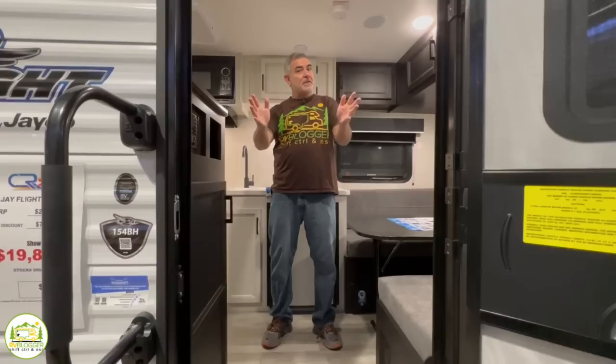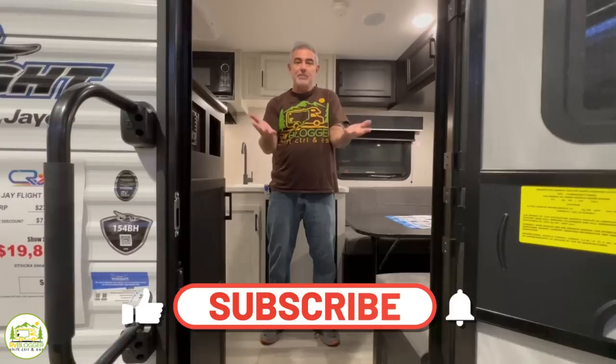Hey everybody, Mike from RV Blogger here in front of the camera and Susan's behind the camera. If you've seen us before on YouTube, welcome back to our channel. And if this is your first time seeing us, welcome aboard. Susan and I make tons of videos all about RVing and we also invite you to check out our website rvblogger.com, where we have hundreds of helpful articles all about RVing there too.